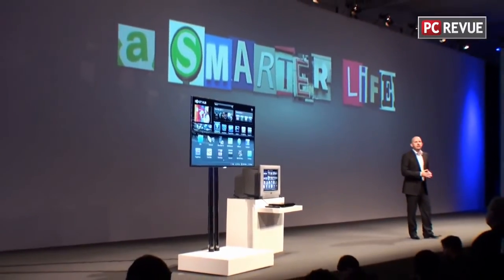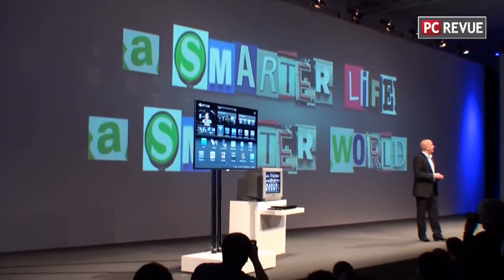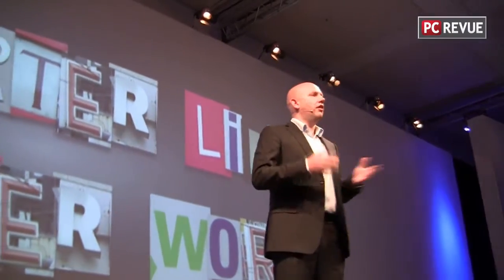I look forward to speaking with many of you over the course of the show. Enjoy 2011 at IFA. Thank you and auf Wiedersehen.